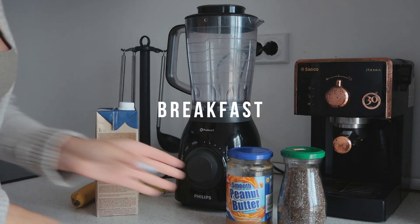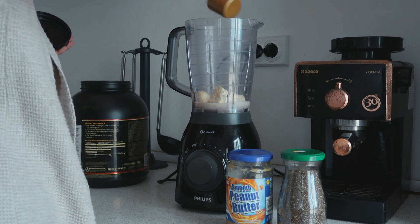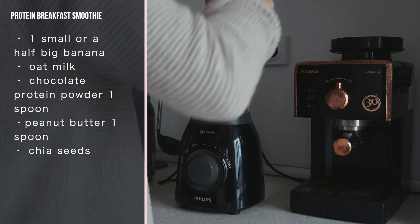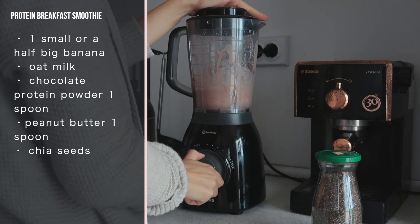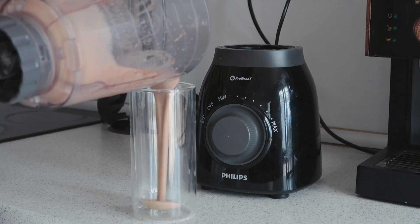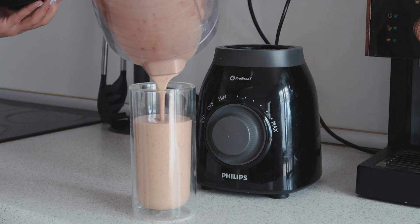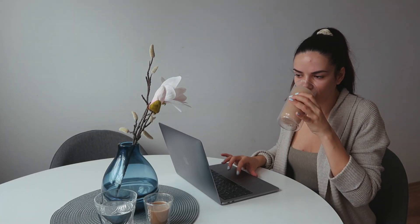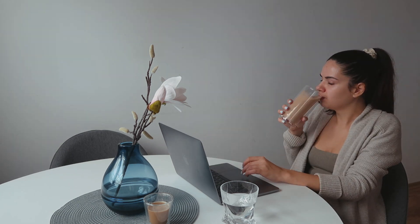After that I make breakfast and one of my favorite things to have in the morning is a protein smoothie. For it I use one banana, some oat milk, some chocolate protein powder, a spoon of peanut butter, and some chia seeds. I like drinking my smoothie while I'm getting ready, and this actually saves me some time.